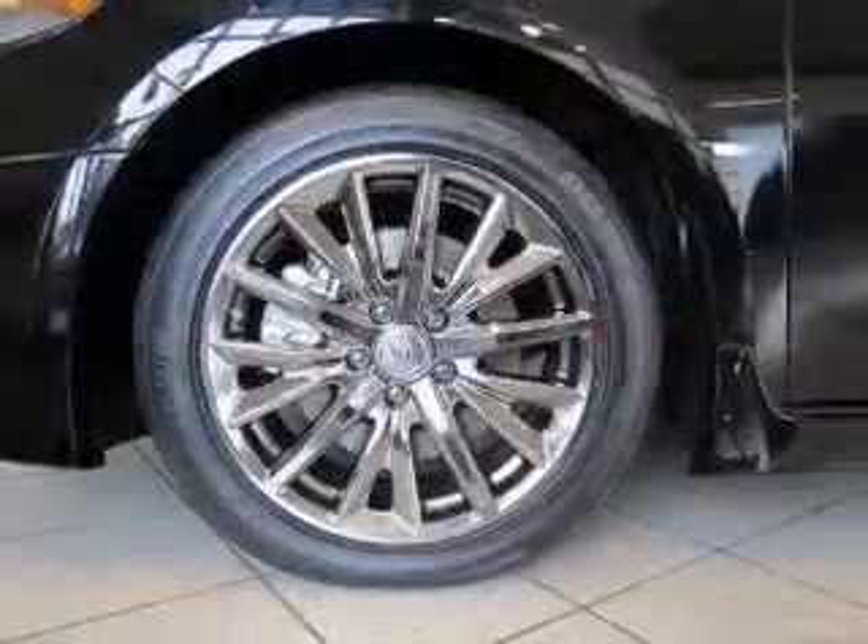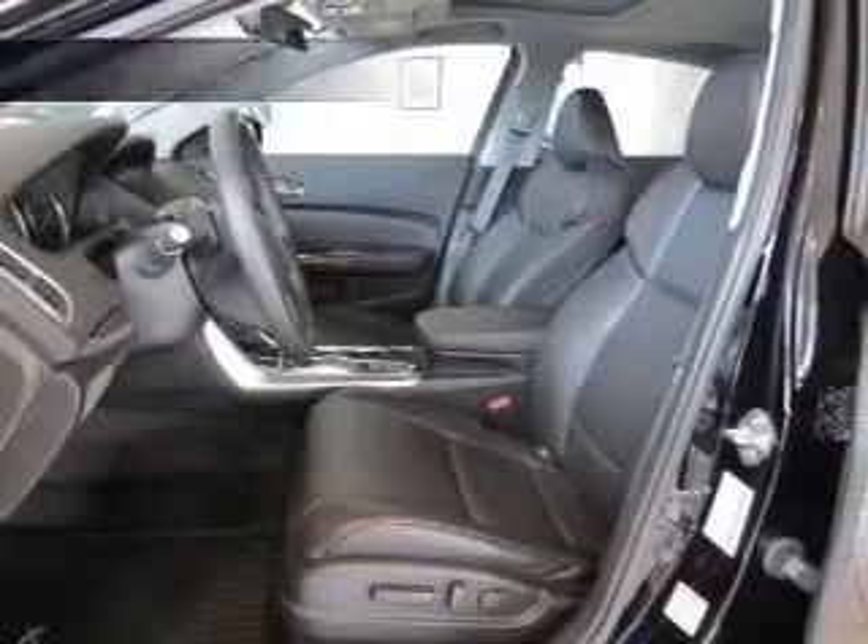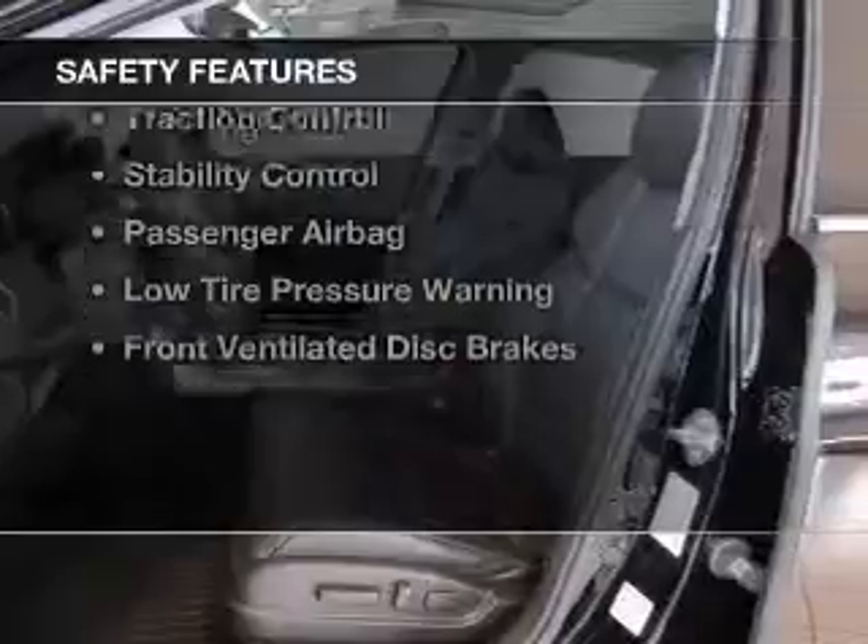Sirius XM satellite radio, digital audio input, steering wheel controls, and memory seats.